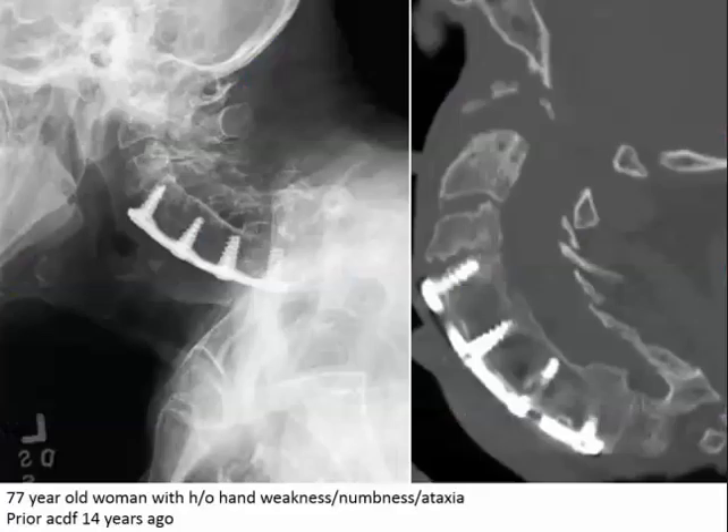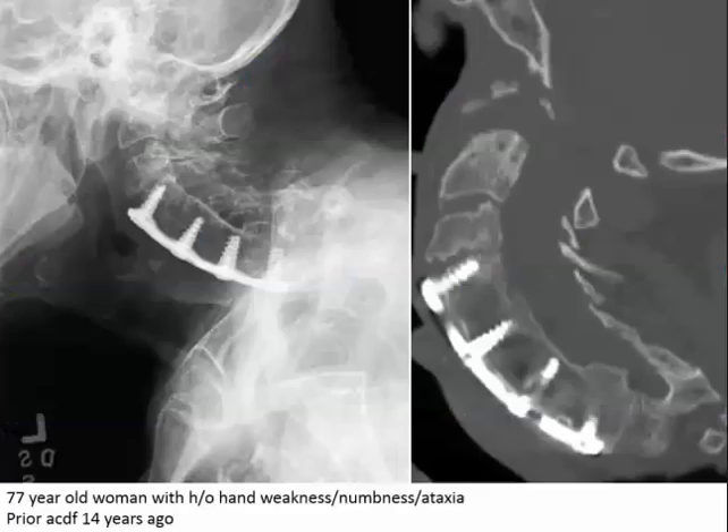Let's do some abnormal anatomy. Let's start with an X-ray since the first image we usually get is an X-ray — cheap, effective, easy to get. This is a 77-year-old woman who presented from the ER with hand weakness, hand numbness, ataxia, and a prior ACDF 14 years ago — anterior cervical discectomy and fusion. She was fused anteriorly from C4 to C7.